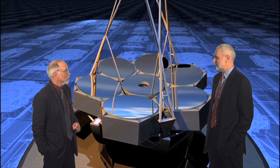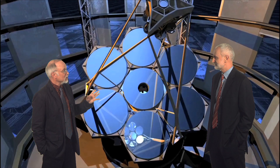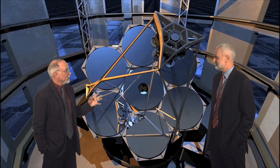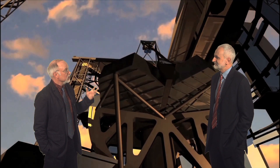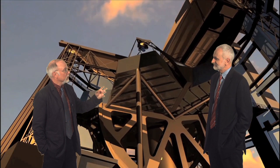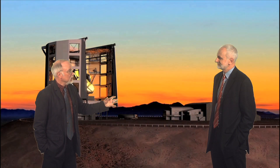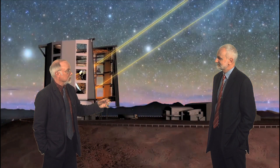And what sort of science are we hoping to do with the GMT? We want to do many things, but in particular we want to explore planets around nearby stars and ask, could they actually sustain life? Do they have conditions in their atmospheres that are conducive to the formation of life? Then we want to use the telescope to look further afield, to measure the masses of black holes, and perhaps to look all the way back almost to the Big Bang to see the first stars and galaxies.